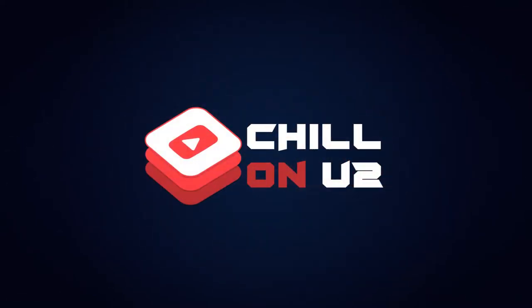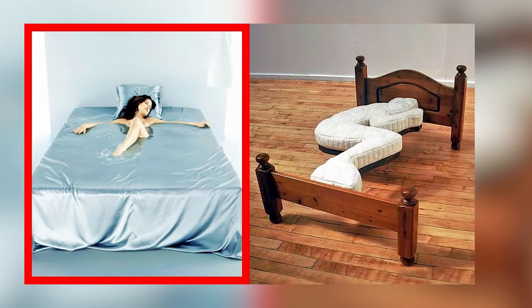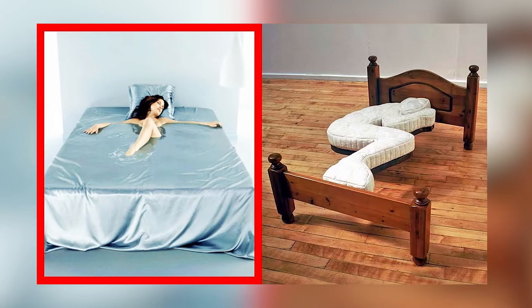Hey guys, welcome to our channel, Chill on U2. Today, we're going to show you 10 unusual beds you've never seen before.